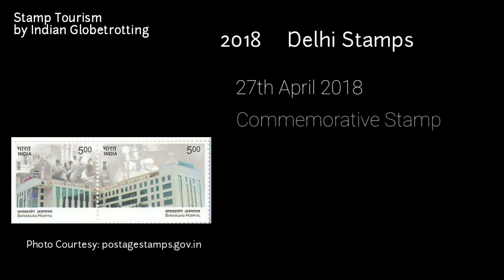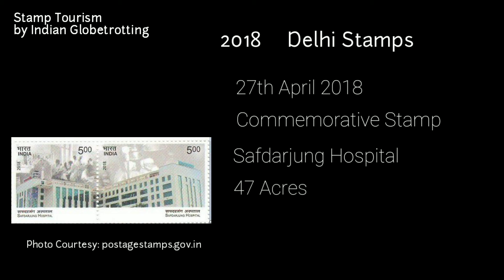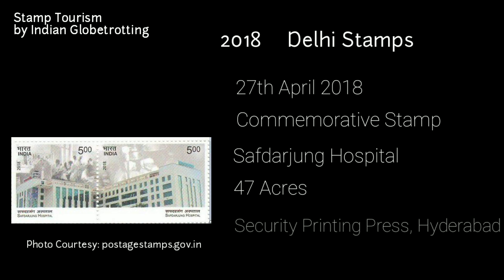Moving to 2018, the next stamp on Delhi was released on 27th April 2018 — a commemorative postage stamp on Safdarjung Hospital, one of the major flagship hospitals of the Government of India. It is spread across 47 acres in the heart of Delhi, and citizens from different parts of the country and neighbouring countries visit the facility for lifesaving treatments. The stamp was printed at the Security Printing Press in Hyderabad and has a value of 5 rupees.